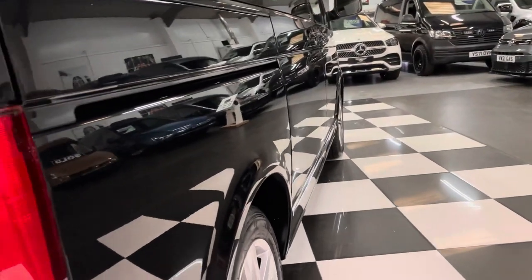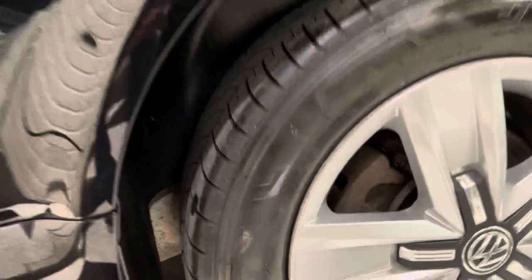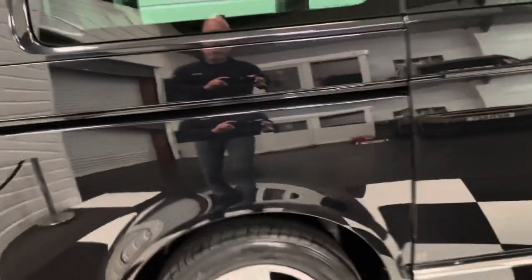The driver's side is again dent free with a great finish to the paint. Just closing in on these wheels so you can see they've got Bridgestone Duravis tyres — manufacturer-recommended tyres on there.